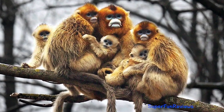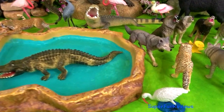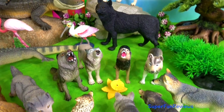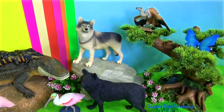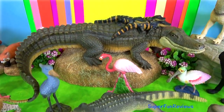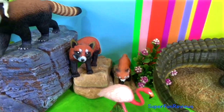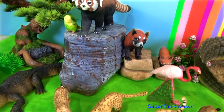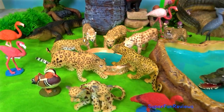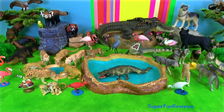Snub-nosed monkey family. China is a country of vast diversity, with seven eco-regions spanning misty mountain ranges, rice terraces and great rivers. Please stay and watch another video with me. Thank you for watching my video. See you again soon.